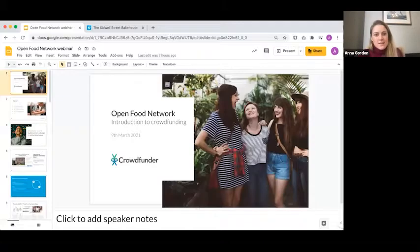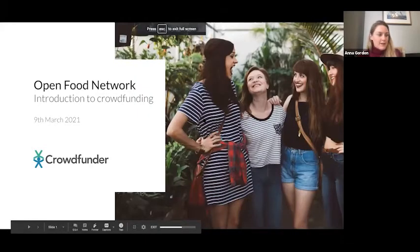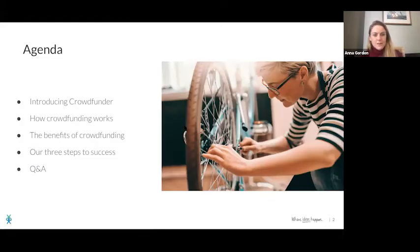Thank you very much. Hello everybody — I'll just apologize in advance as I've got a very lively foster dog who may get lively when my husband returns from the dentist. I'm going to share my screen and talk to you about the details of crowdfunding. I'll run through what rewards-based crowdfunding is, how it works, some of the benefits, and the three steps to success that coaches at Crowdfunder use to help people complete their campaigns successfully.